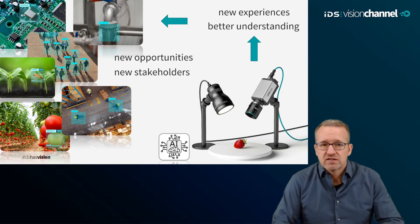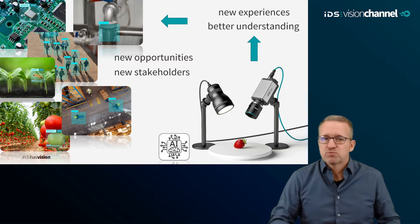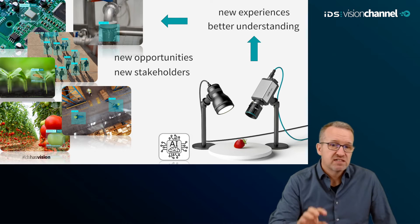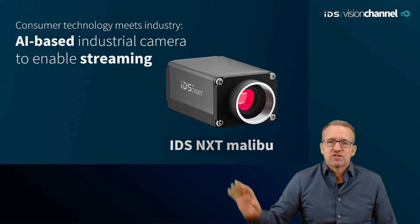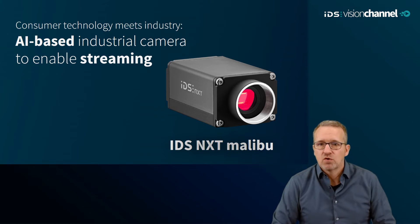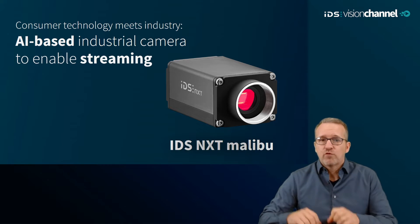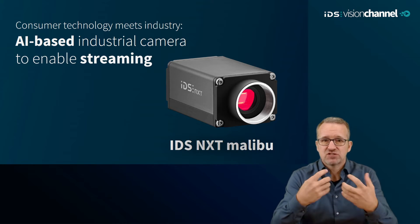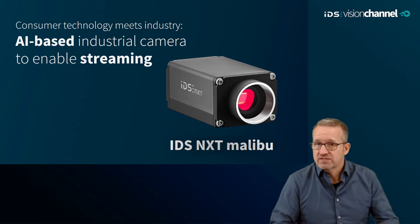We are aware of the increasing interactivity not only in industrial manufacturing but also in all these non-industrial sectors and business areas. They may need less precise synchronization of connected systems, but they still require the ability to generate and deliver results quickly. With the latest intelligent embedded vision platform of the IDS NexT device family — the Malibu model — we have exactly that in mind: live streaming of real-time images overlaid with image analysis results.